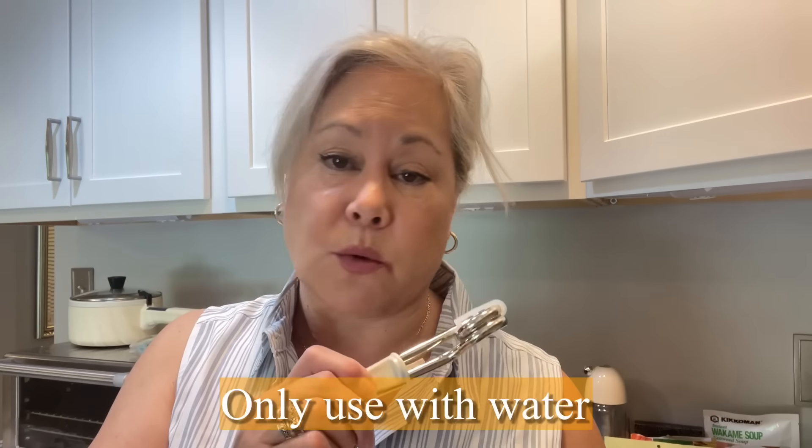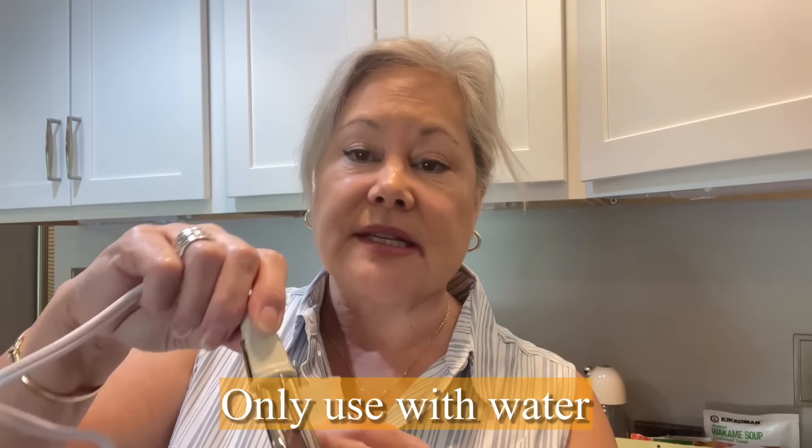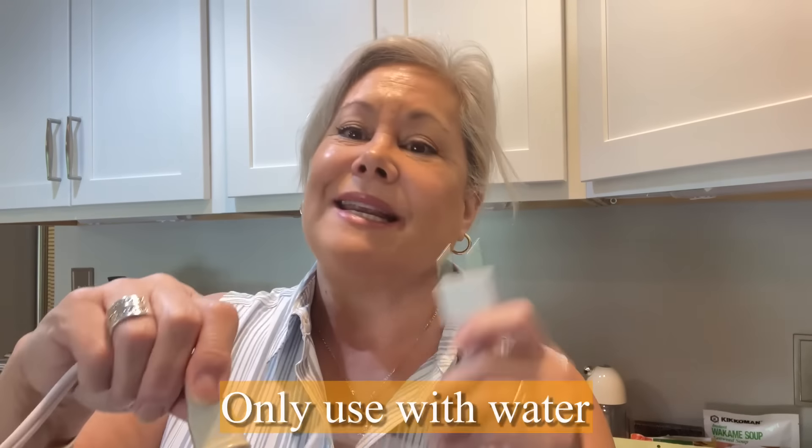It has a little hook so I can hang it on the cup to keep it in place. When using this, make sure you fill your vessel with water first — I only use this with water. Fill it with water, put this in, and then plug it in, because it gets hot quickly and you don't want it to burn out, so always submerge it before plugging it in.